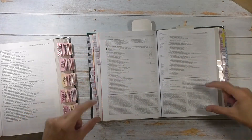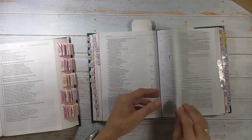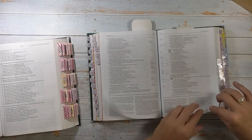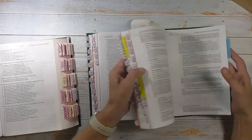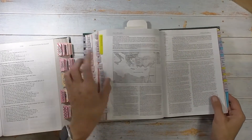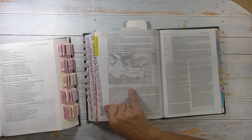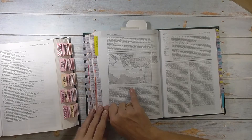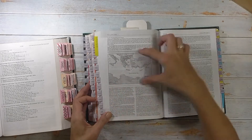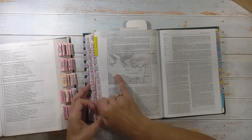Both Bibles also have maps. The maps in the NLT book are not color, so I'm not a fan of that. I do spend a lot of time looking at maps when doing in-depth book studies. There is a map — for example, the location of Philippi — but it's just a little bit here, maybe a few sentences talking about the location of Philippi.